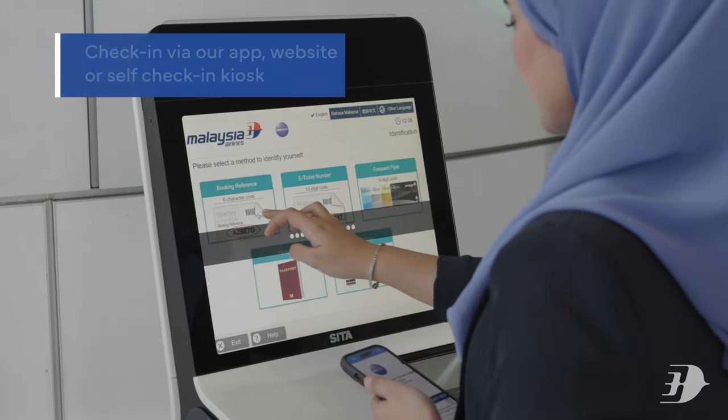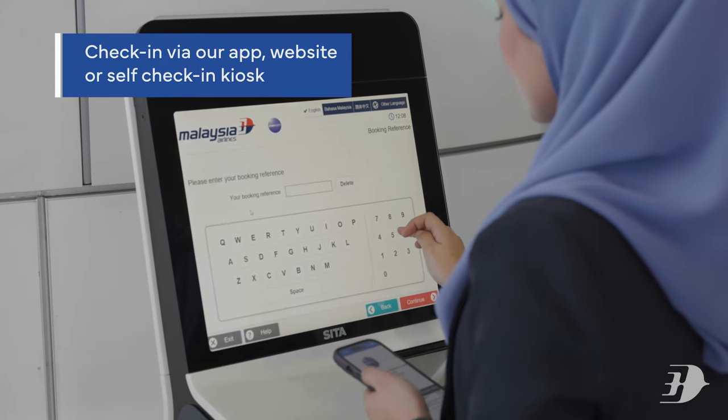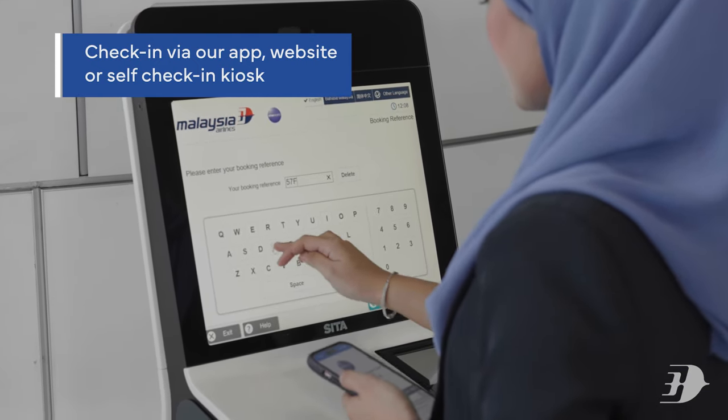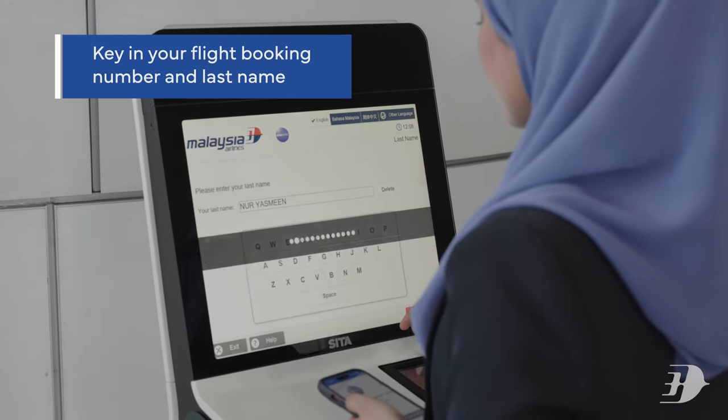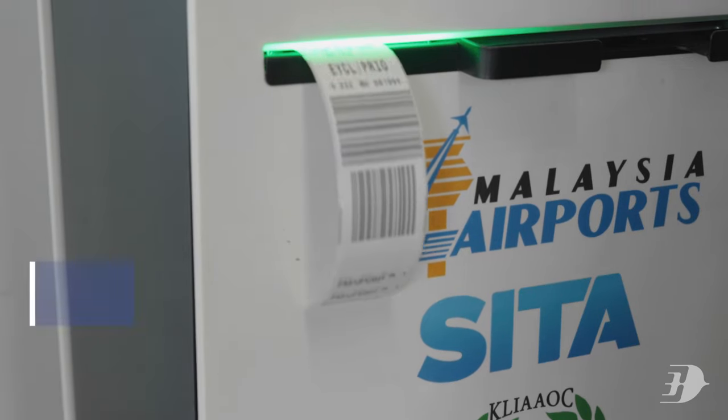All you have to do is check in for your flight via our app, website, or physically at the airport with our self-check-in kiosk by keying in your flight booking number and last name.